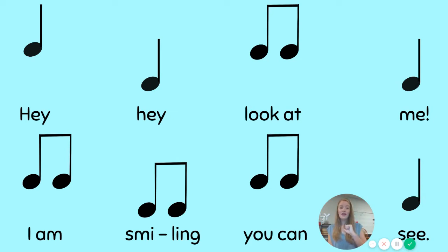My turn first. Hey, hey, look at me, I am smiling, you can see.